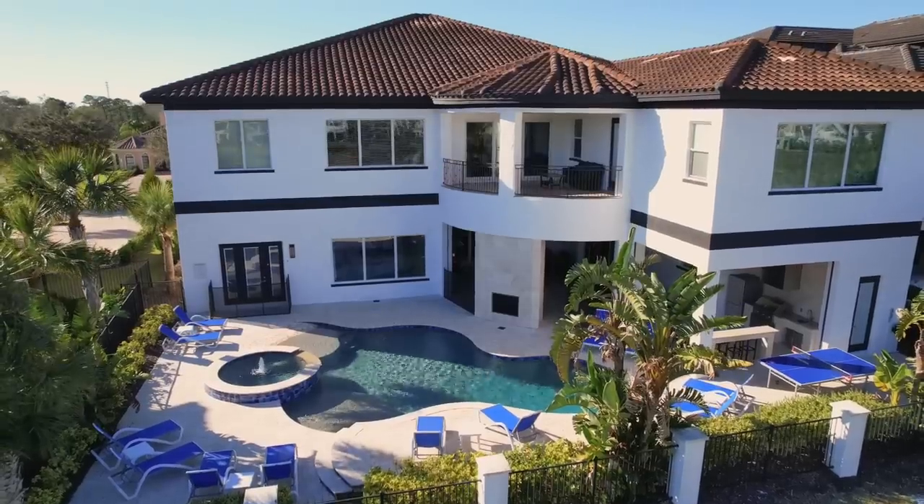That will be the end of the tour. Thank you everyone for watching. If you're interested in purchasing or renting this house, contact us at 407-487-3030 and we'll get you in touch with Alice who will help you find your perfect vacation rental here in the Reunion area. Thank you all for watching, bye!